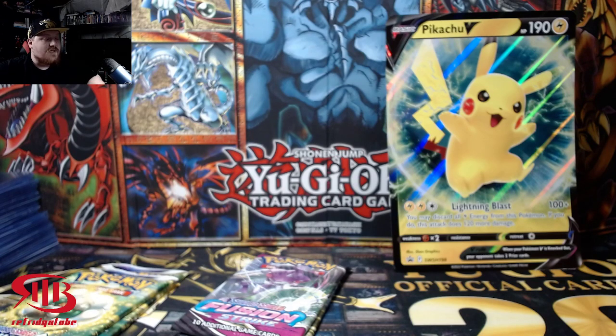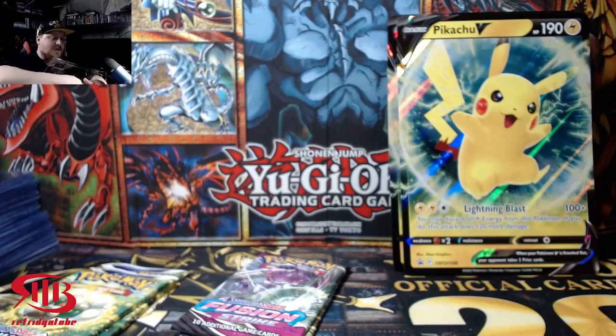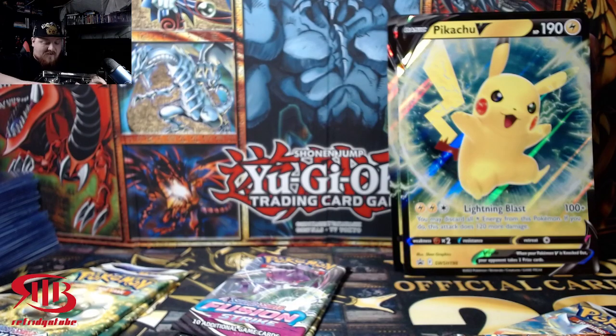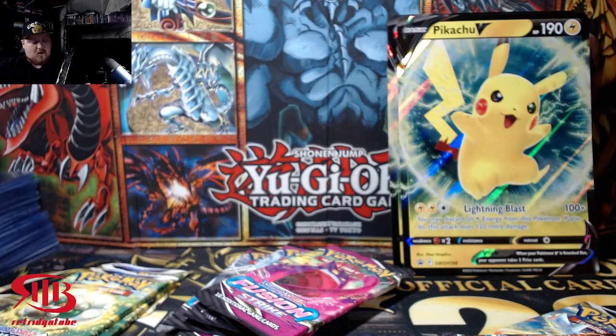Since there are only two sets in here, I kind of want to make it a little battle — who's gonna give me the better pulls, Fusion Strike or Brilliant Stars? Technically Brilliant Stars has the advantage because they have the ability to get a trainer gallery card. That is the appropriate name for it. So Brilliant Stars has the better odds.